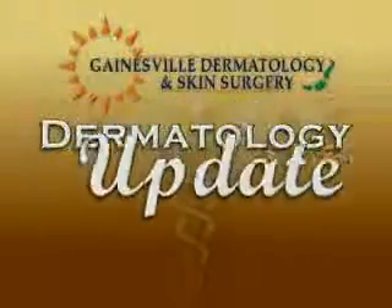Dermatology update brought to you by Gainesville Dermatology and Skin Surgery. Mohs Micrographic Surgery is a specialized, highly effective surgical technique that allows immediate removal and examination of cancerous skin tissue. This treatment ensures all cancerous roots and extensions can be eliminated with the highest cure rate.